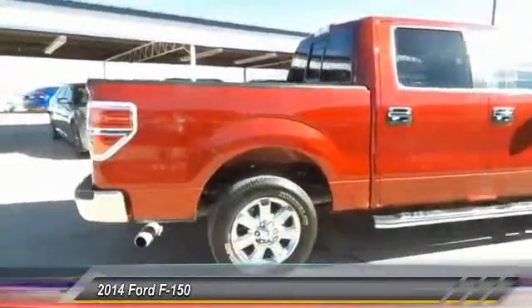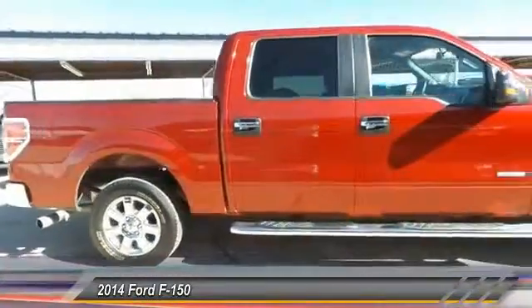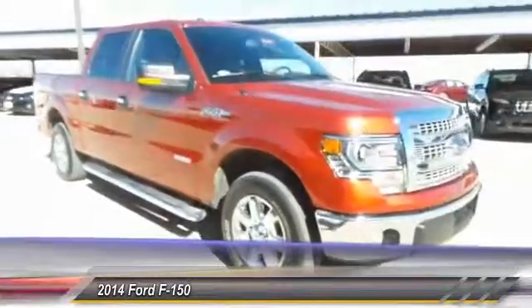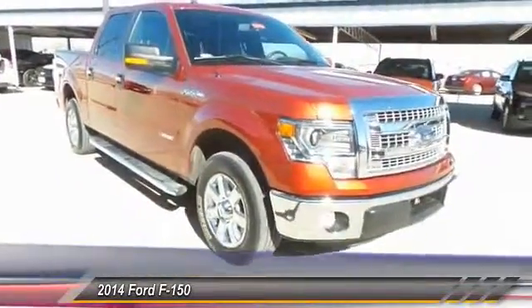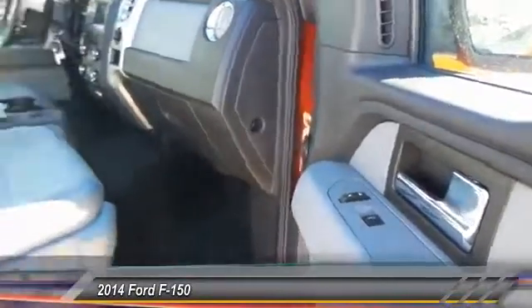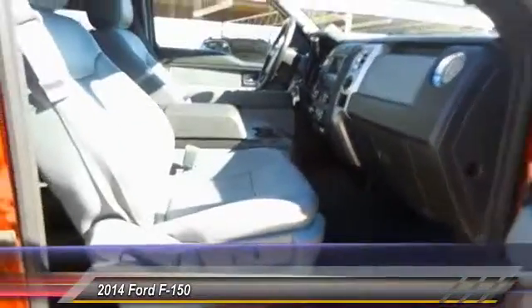Here are some of this vehicle's great options: keyless entry, traction control, automatic stability control, child safety locks, fog lamps, security system, dual front airbags, tilt steering wheel, four-piece floor mat set.